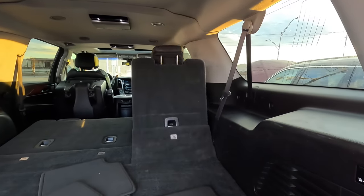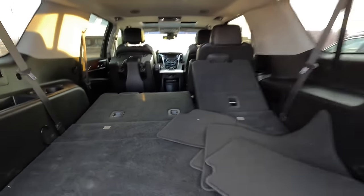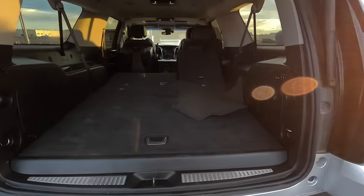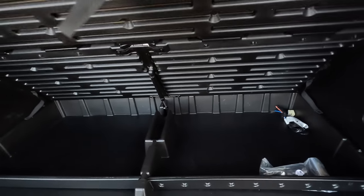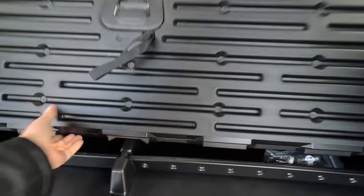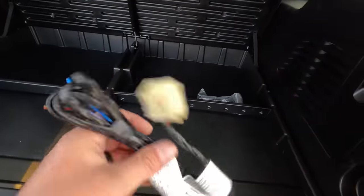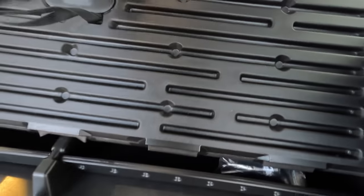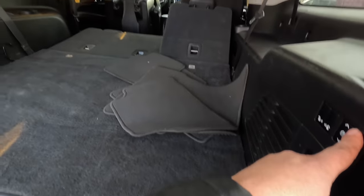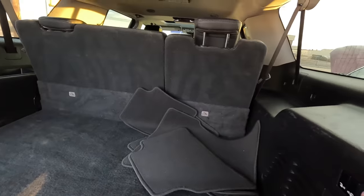The third-row seats fold down easily, and look at all the room in here — this thing is huge. Under the cargo floor there's a hydraulic shock mechanism and some storage. There's also a trailer brake controller pre-wire — it's a crying shame they don't come with a trailer brake pre-installed. The third-row seats come up on their own, but unfortunately the second-row seats do not fold back automatically.